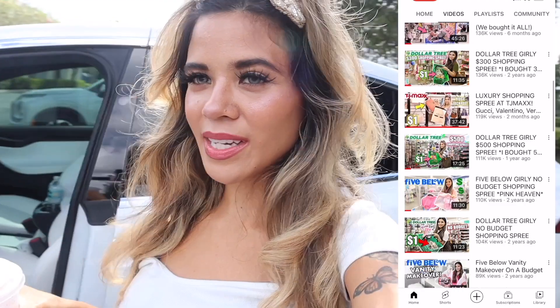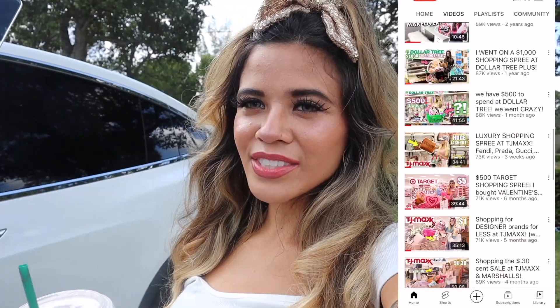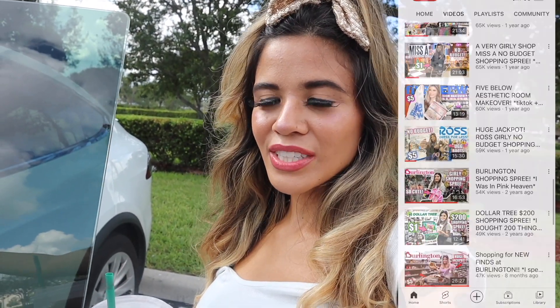Before we start shopping, if you are new to my channel it's all about shopping, so I always recommend hitting the bell and subscribing so you stay up to date on amazing deals at TJ Maxx, Marshalls for luxury designer finds. South Florida actually has one-of-a-kind stores too, so definitely stick around for the treasure hunt. Let's finally get the shopping spree started!